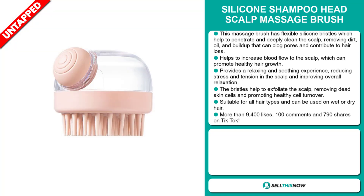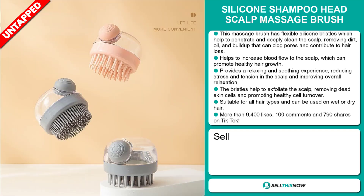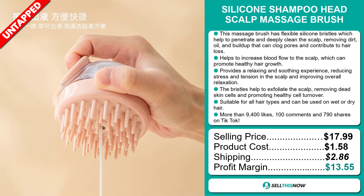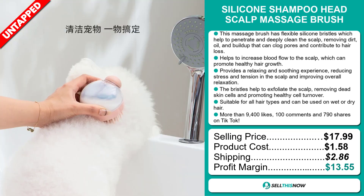The selling price for the Silicon Shampoo Head Scalp Massage Brush is just under $18, whereas the product cost is only $1.58. Shipping will set you back $2.86, so you're looking at a good profit margin of $13.55. Sell this now!